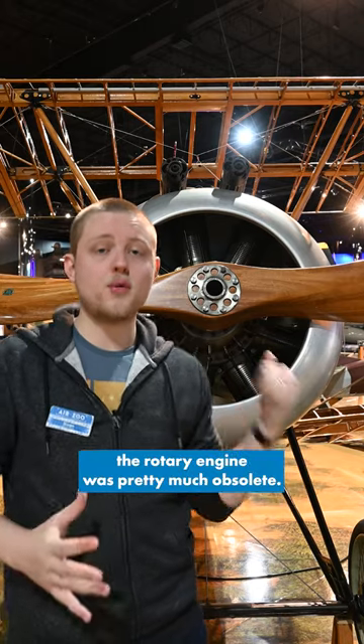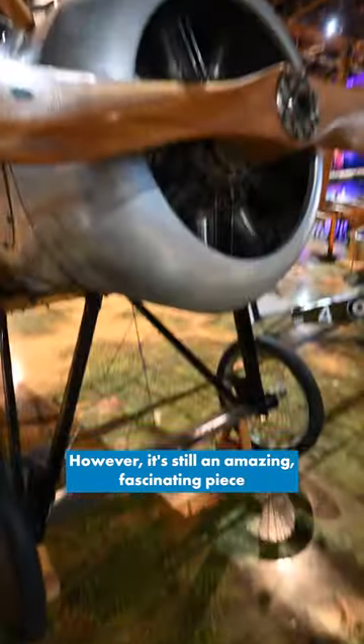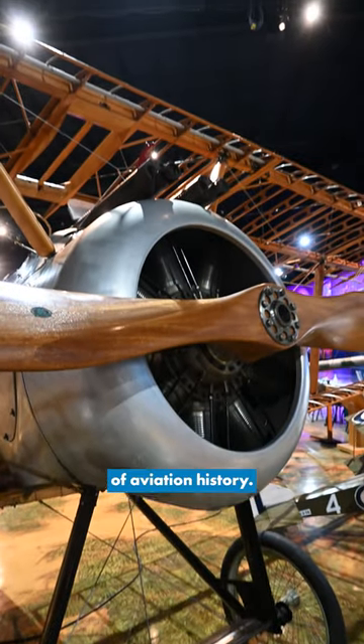By the end of World War I, the rotary engine was pretty much obsolete. However, it's still an amazing, fascinating piece of aviation history.